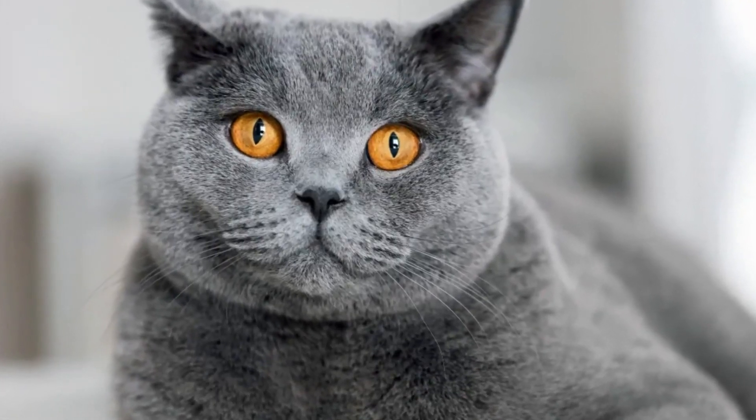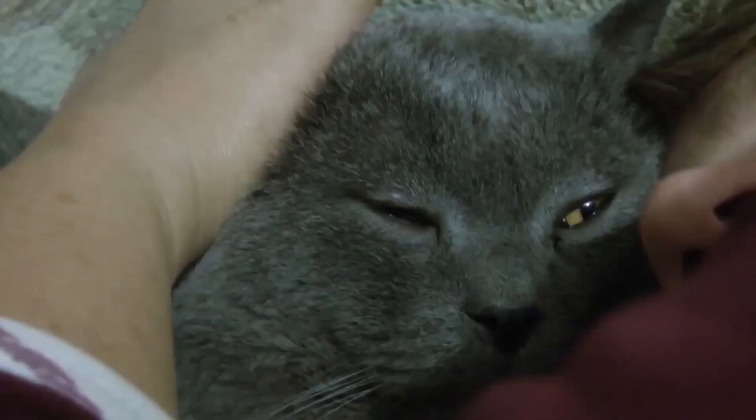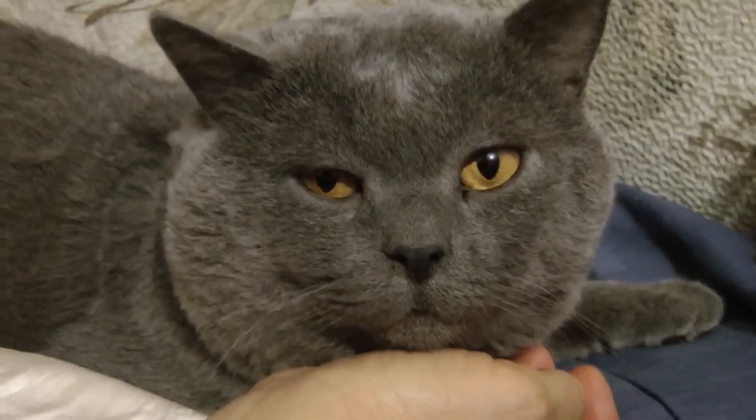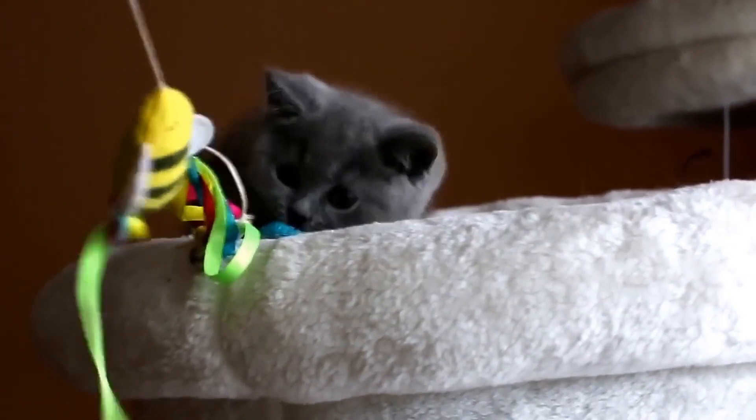Known for its bluish-gray fur and wide face, despite being generally quiet and not too energetic, these laid-back and easy-going furballs are perfect for families. They may not like to be carried, but they sure know how to steal your heart.